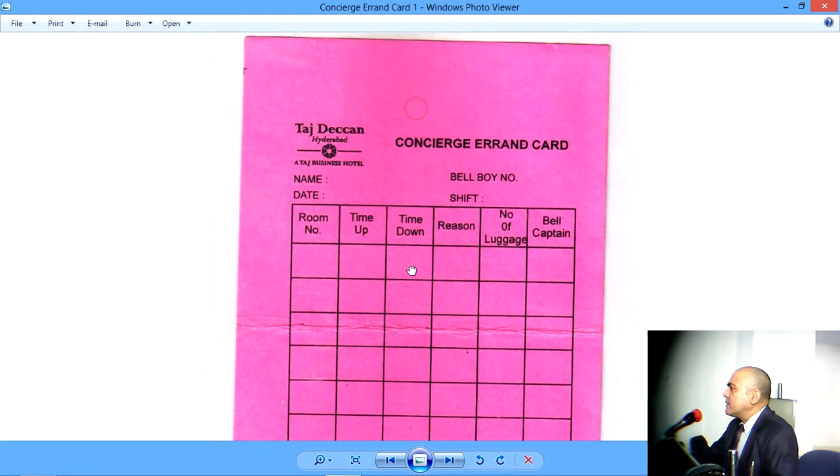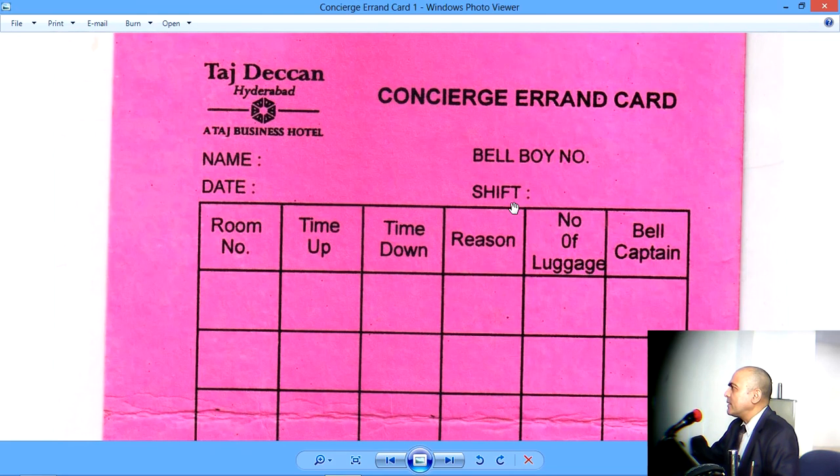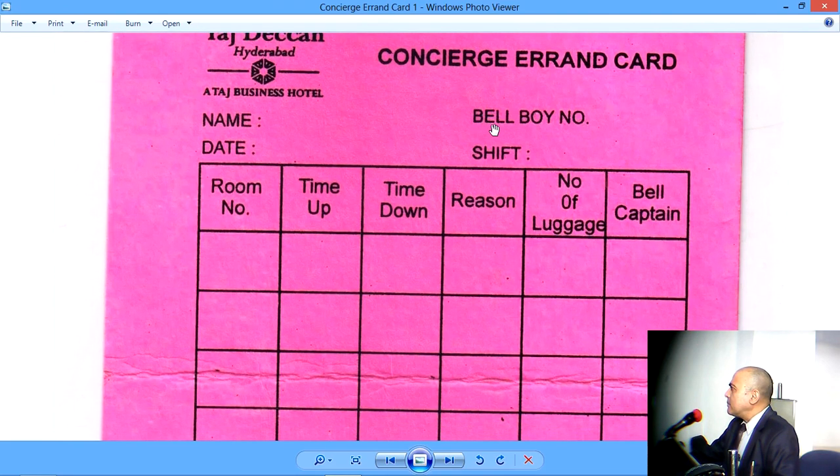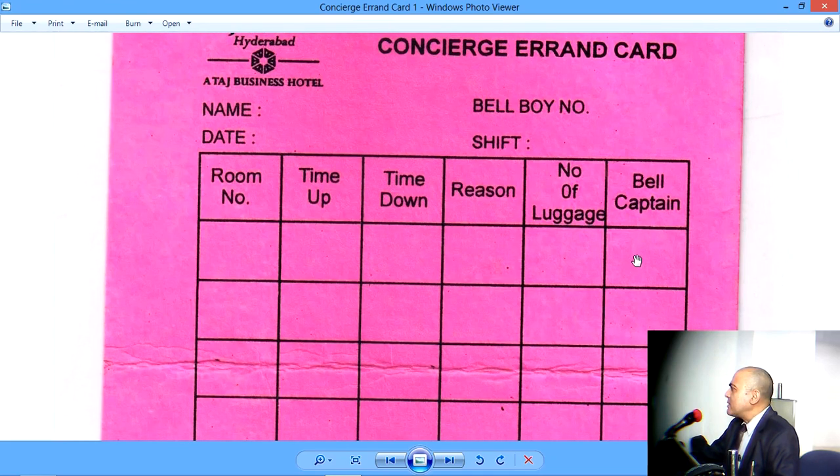I think we have heard about Bellboy's errand card. But this document from Taj Deccan, Hyderabad, has labelled this card as Concierge errand card. It also contains details like Bellboy number and Bellboy name. And it also includes the Bellcaptain's signature.